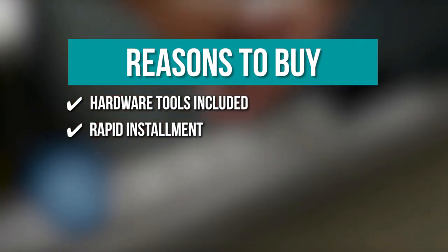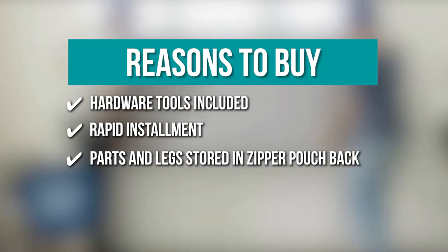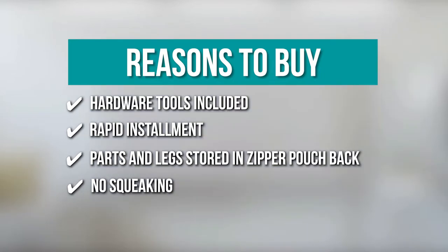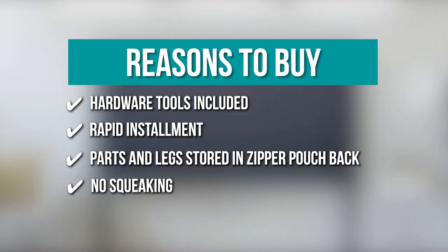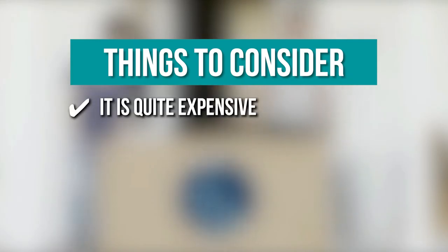Parts and legs are stored in a zipper pouch back, so you can enjoy a free compartment for your headboard tools. No squeaking — once set, the headboard is steady and will not cause any noise from pushes and pulls. Keeping all that in mind, the thing you should know before you buy is it is quite expensive.